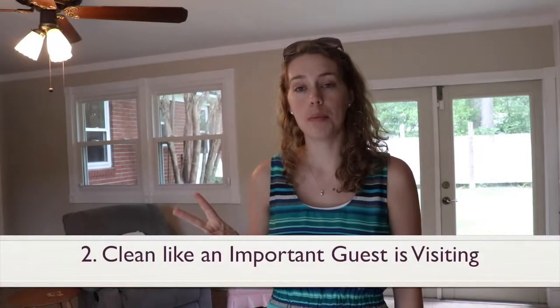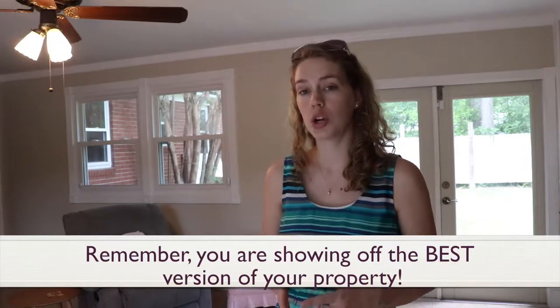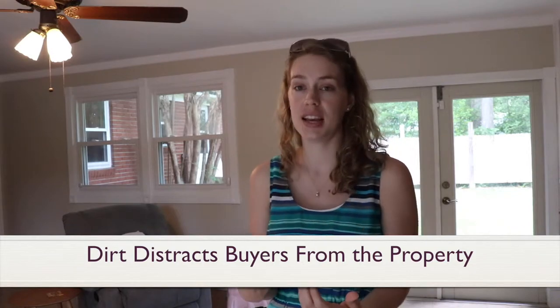Second, prepare your home as if an important guest is coming to visit. Scrub down the bathrooms, clean the windows, vacuum the floors — anything that you would do, say for Thanksgiving or Christmas when guests come, do it now. You are trying to show off the best version of your home. Dirt can distract a buyer from that and leave them with a negative taste in their mouth.